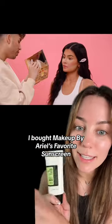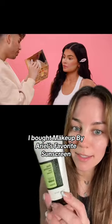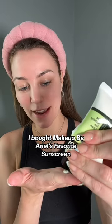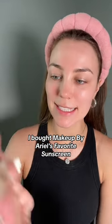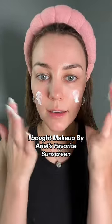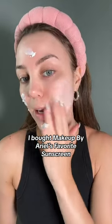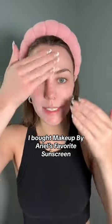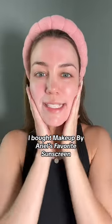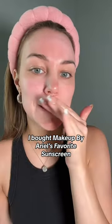I bought makeup by Ariel's favorite sunscreen and it's actually such a good everyday sunscreen. It's by COSRX — it's their Aloe Soothing Sunscreen. It's actually a very thick consistency, but when you blend it into your skin it melts right in and completely dissolves, so you can't see any white cast or anything like that. What I think she really likes about this is it works under makeup.